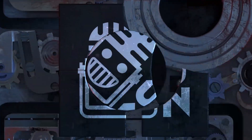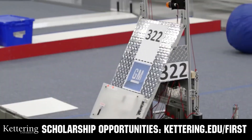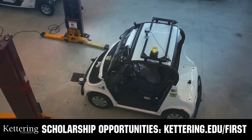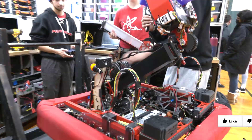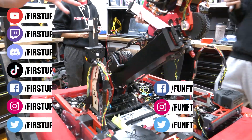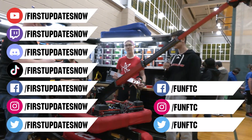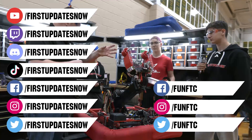This video on First Updates Now is made possible by viewers like you and also the following sponsors. At Kettering University, over 30% of the student population was in high school robotics, and these same students have received a portion of over $7 million in First scholarship. Scholarship applications will open in September — get more information at Kettering.edu/first. Don't forget to like, subscribe, and ring the bell to stay up to date. Watch our live shows at twitch.tv/firstupdatesnow, join our Discord at discord.gg/firstupdatesnow, and check out Fun FTC and First Updates Now on Facebook, Instagram, TikTok, and Twitter.